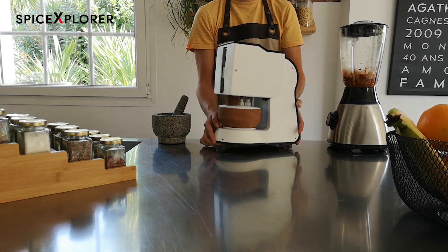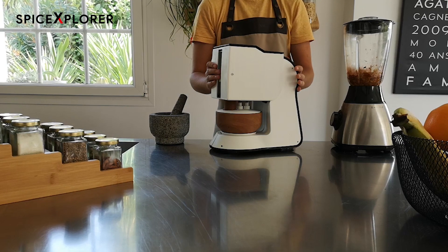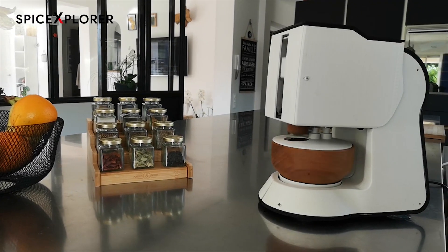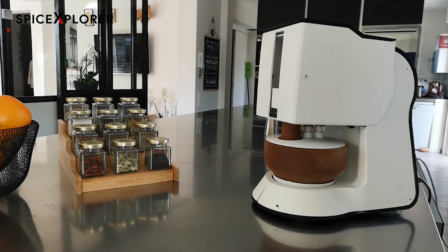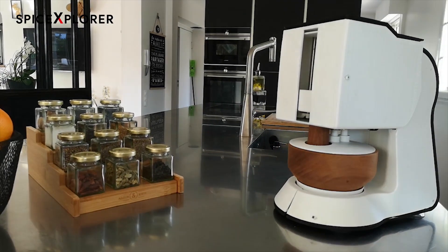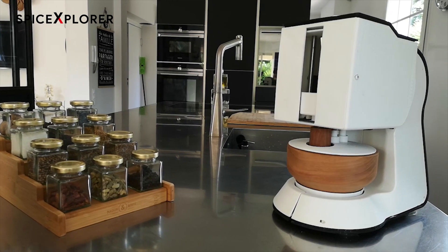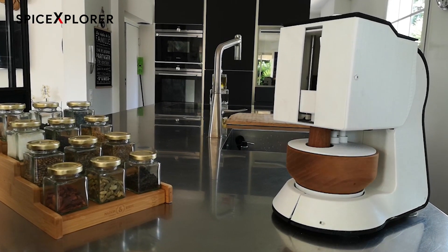Presenting Spiceyro, an automated pestle mortar to prepare those delicious blends and pastes effortlessly. To extract all the flavors and aromas, Spiceyro carefully replicates the traditional movement of pounding and grinding done by hand. This provides you with an authentic taste that no mixer or blender can achieve.